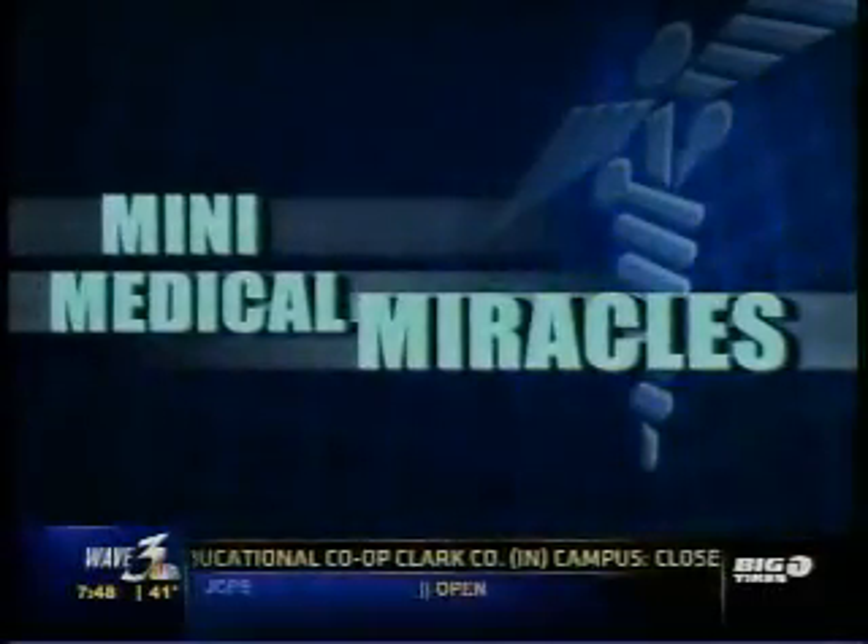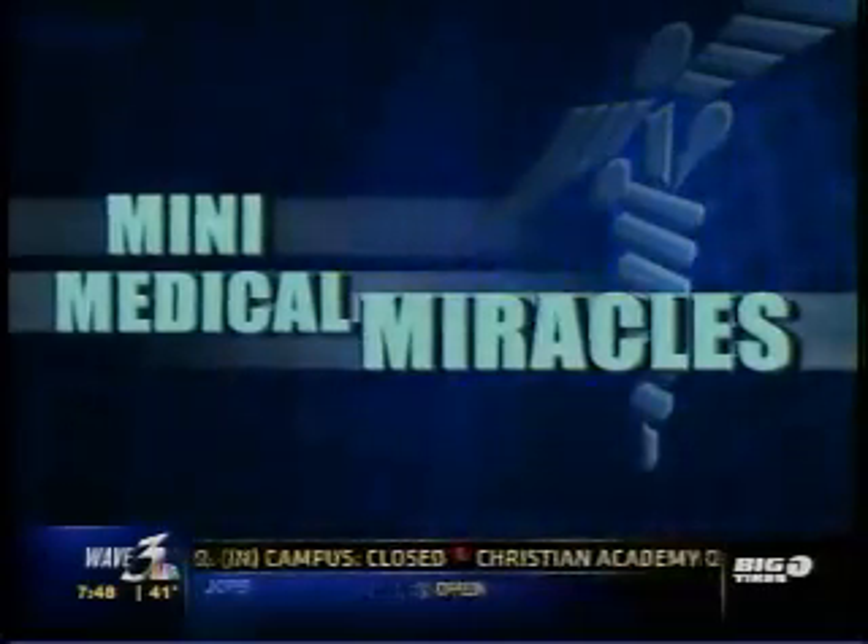Today we're wrapping up our four-part series on mini medical miracles. This week we've checked out potential breakthroughs in the treatments for baldness, insomnia, and dandruff. Today we end with wrinkles. Could having a new laser treatment in your 40s or 50s prevent you from ever needing a facelift? Here's NBC's chief medical editor, Nancy Snyderman.